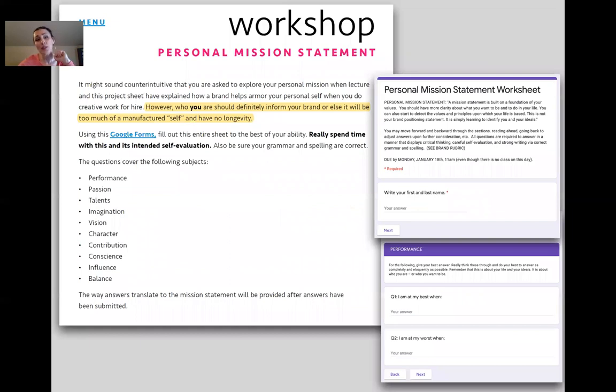They do a personal mission statement, which is a reflection on their strengths, because who you are should definitely inform your brand — otherwise it will be too much of a manufactured self and have no longevity. For a lot of what this class is, I want them to learn how to create something so that when they're done, they can use it as soon as they graduate. They can also apply all of this to any businesses they do brand work for.